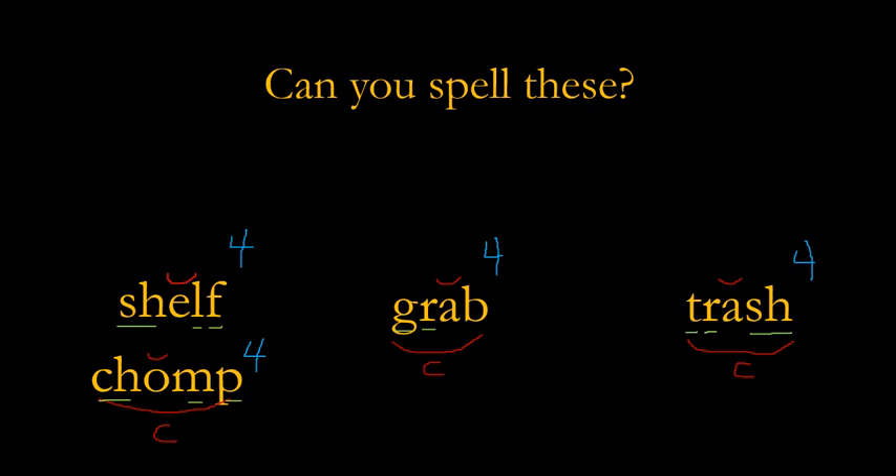All right, the next word is 'thump' — if you're not careful you will thump your head on the door. This one is marked exactly like chomp because TH is a digraph and MP is a blend. It's one syllable, it's closed, and we put a breve because it's not 'thoomp' — it's 'thump.' How many sounds is thump? TH-U-M-P — four.